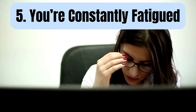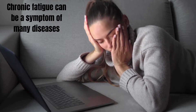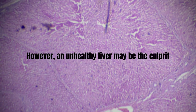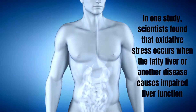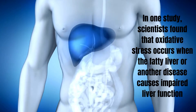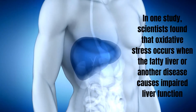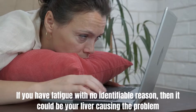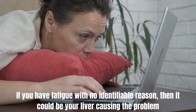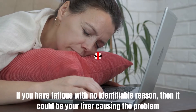Number 5: You are constantly fatigued. Chronic fatigue can be a symptom of many diseases. However, an unhealthy liver may be the culprit. In one study, scientists found that oxidative stress occurs when the fatty liver or another disease causes impaired liver function. If you have fatigue with no identifiable reason, then it could be your liver causing the problem.